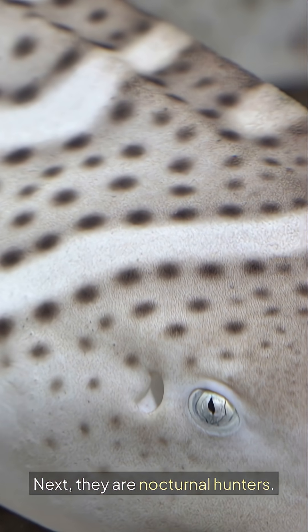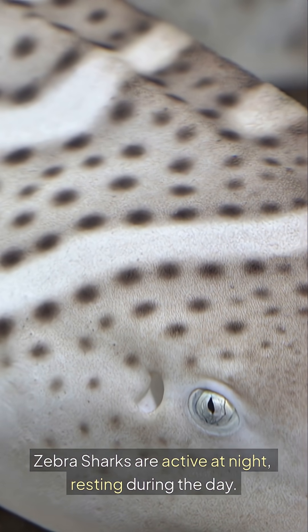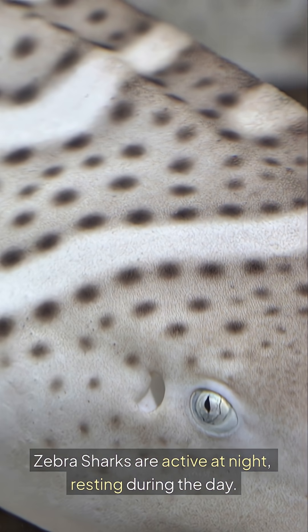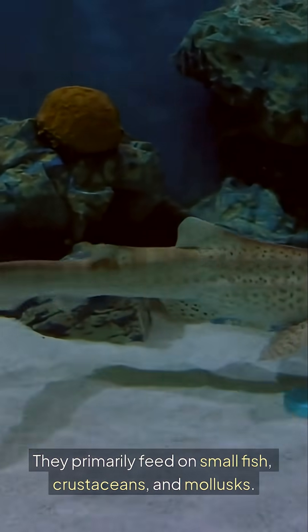Next, they are nocturnal hunters. Zebra sharks are active at night, resting during the day. They primarily feed on small fish, crustaceans and mollusks.